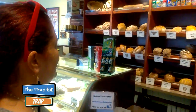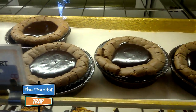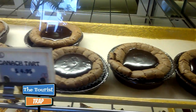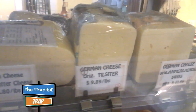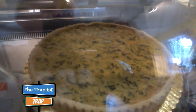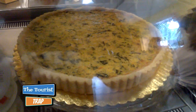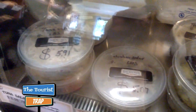Everything in here smells and looks really good. The owner is a pastry chef himself, and we learned so much from him about all that bread. They also have a good selection of German cheeses — including a butter cheese — and a vegetarian quiche for the vegetarians out there.